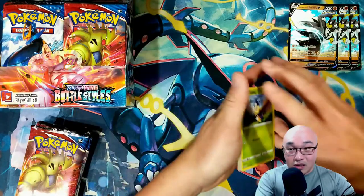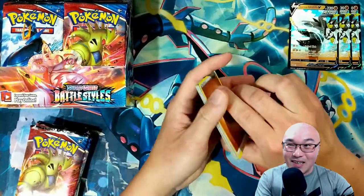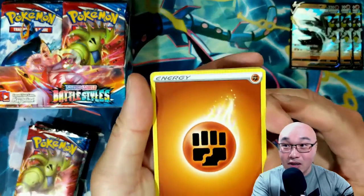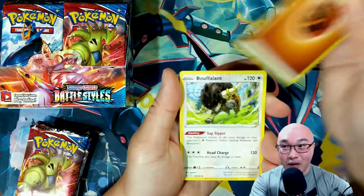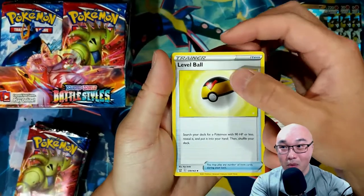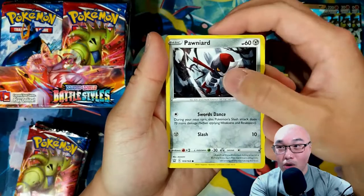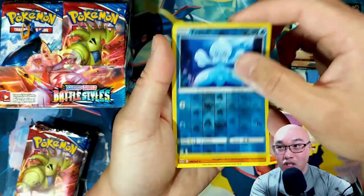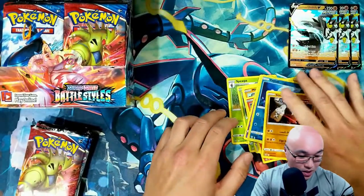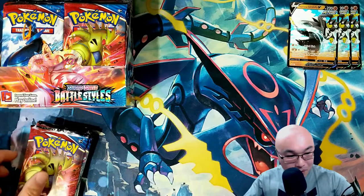Let's open it up and see what we get. One, two, three, four — whoa, do you see those cards? It looks like it got stamped. Interesting. We got a fighting energy, Buffalant, Level Ball, Sewaddle, Lipbug, Pawniard, Magnemite, Sizzlipede, Baltoy, Frillish, and a Stormjourner. This is definitely an interesting situation — I've never encountered a pack that was already open before.